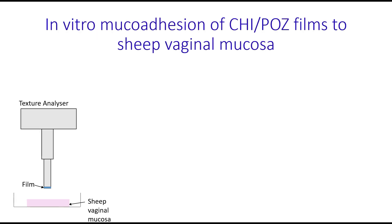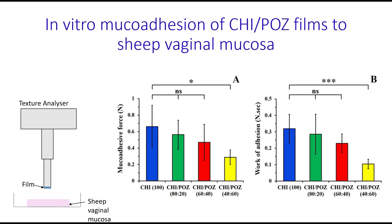Mucoadhesive properties of these films were evaluated in vitro using a tensile test with a texture analyzer. Freshly excised sheep vaginal mucosa was used as a substrate. Each film was put into contact with the mucosa and then withdrawn, measuring the force required to detach the films as a function of distance. These experiments yielded two parameters: the mucoadhesive force of detachment and work of adhesion. It was established that introduction of polyoxazoline in the films results in reduction of their mucoadhesive properties compared to pure chitosan.